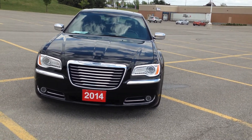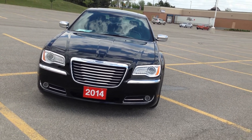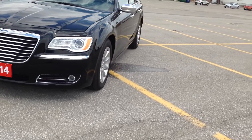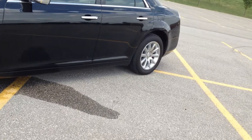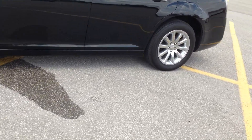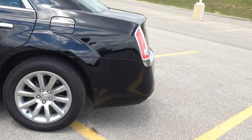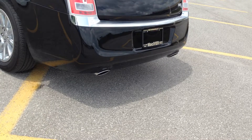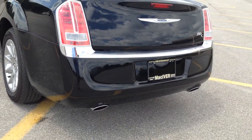HID lights in the front with fogs and chrome accents, 19-inch chromed alloy rims. The paint is in great condition. It comes with dual chrome tips in the back, and it also has a backup camera.